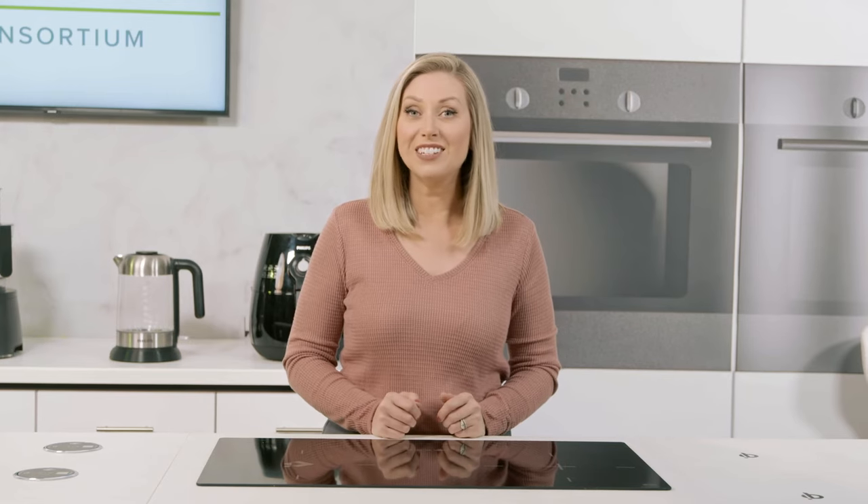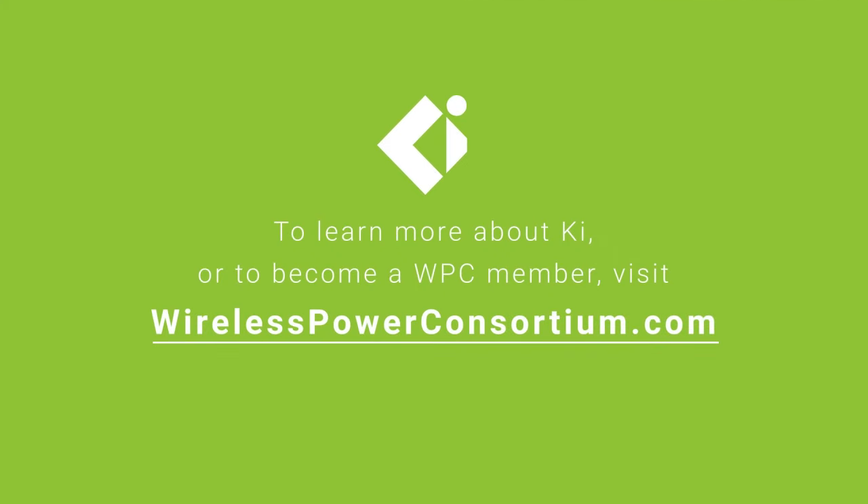The Key Cordless Kitchen standard is not just leading the way in wireless technology — it is redefining what is possible. To learn more about Key, go to wirelesspowerconsortium.com.